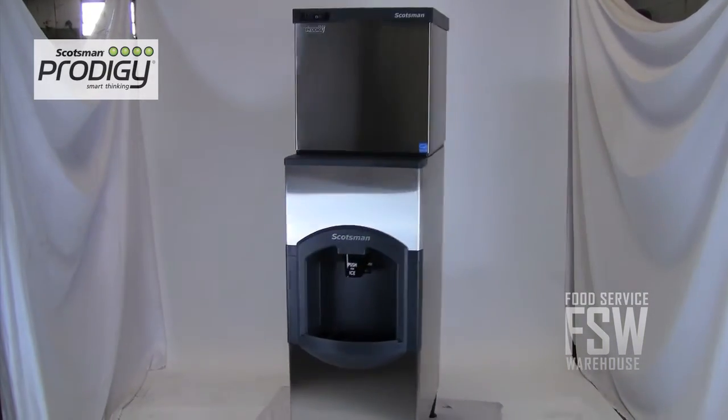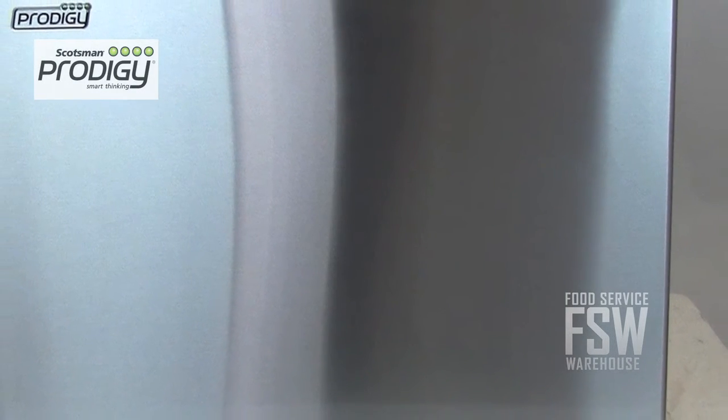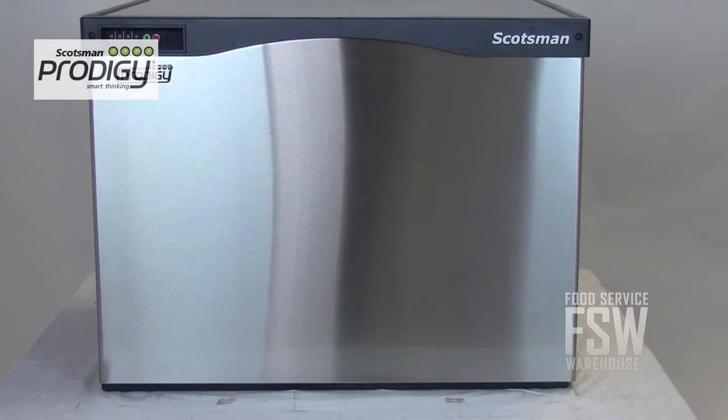Just purchase an ice storage bin or ice dispenser to go with this machine and you're ready to start making ice. Check out this Scotsman Prodigy Ice Machine for quiet operation and advanced user-friendly features. For more information, please visit us online at www.foodservicewarehouse.com or call the number provided.